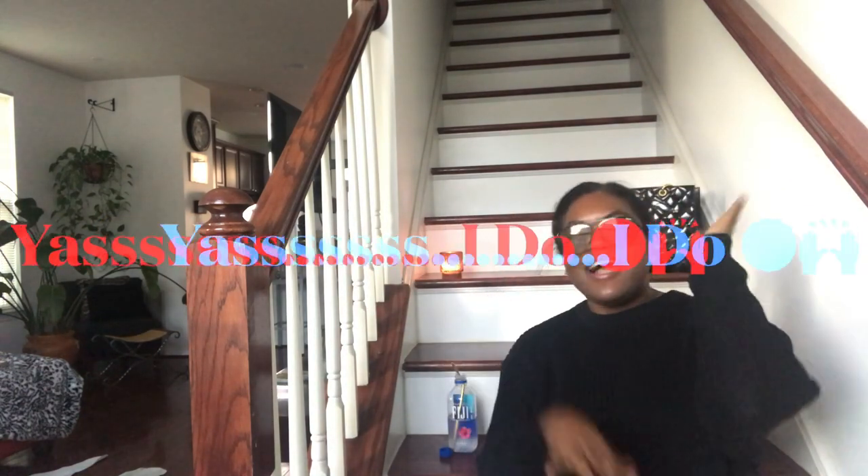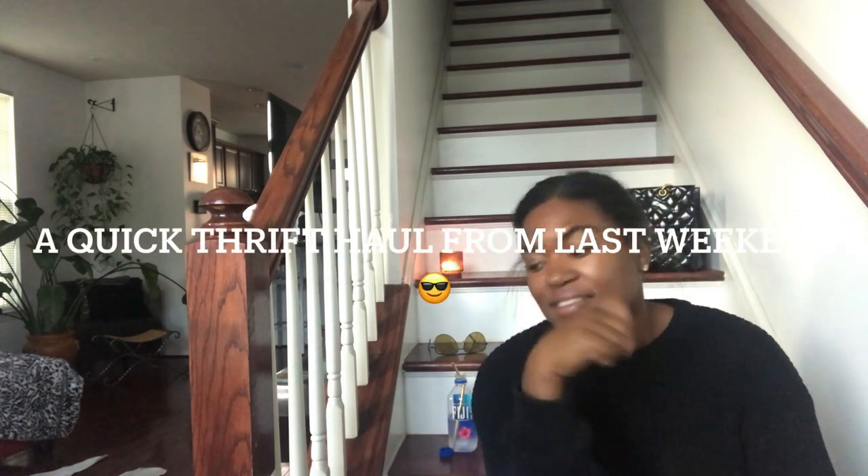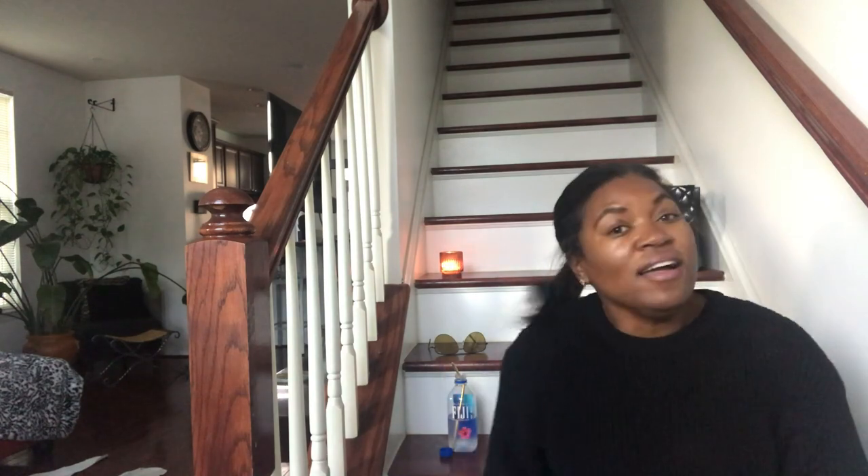Hey guys, what is up? It is I, the Concrete Cutler. For those of you who are new to my channel, welcome! I am a reseller that likes all things pre-loved, thrifted, estate — you name it, I love it. To my cat workers, welcome back! As promised, I'm going to show you some of the things that I thrifted the previous weekend that I didn't have a chance to show in the last video. And we're going to talk about an interesting topic this week. Without any further ado, let's get into this.